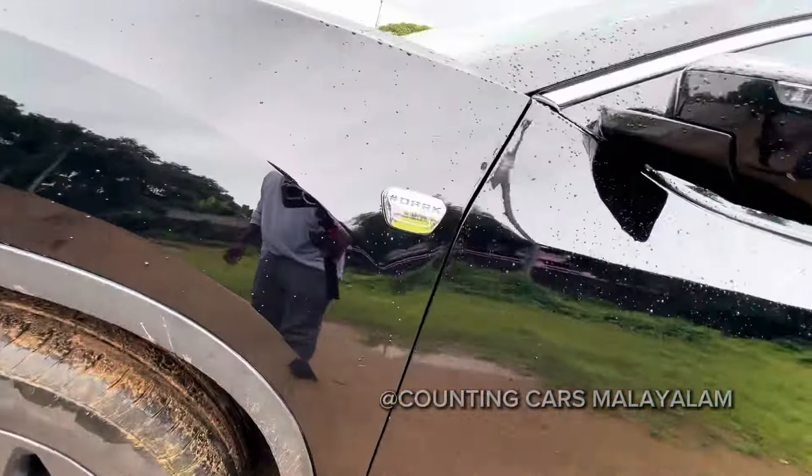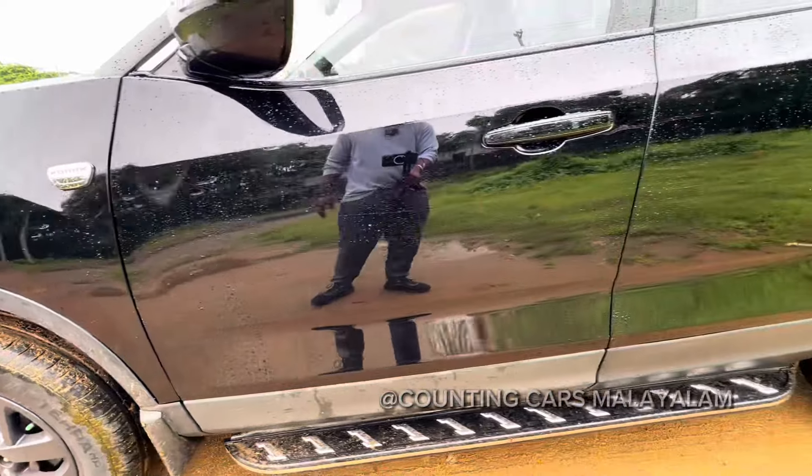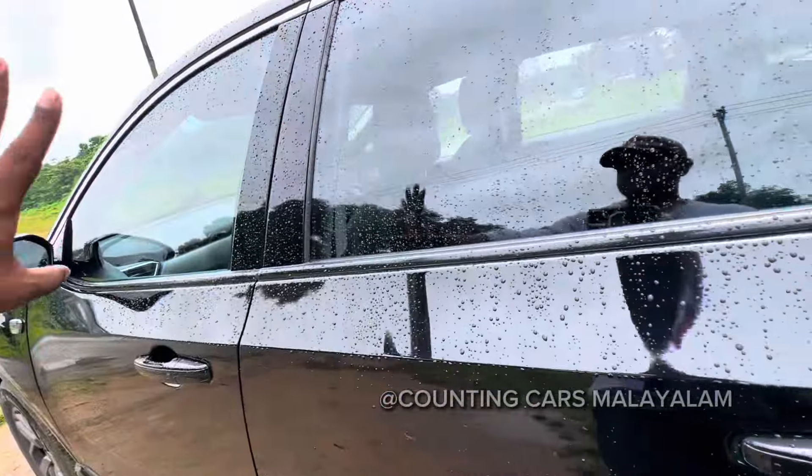Welcome to Rounding Arts. We are here today with the Tata Harrier. It's a dark condition model — the XZ Plus top end, automatic. If you want to come here, it's a neat one.